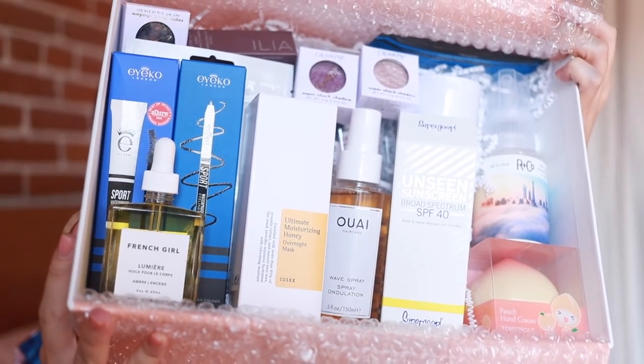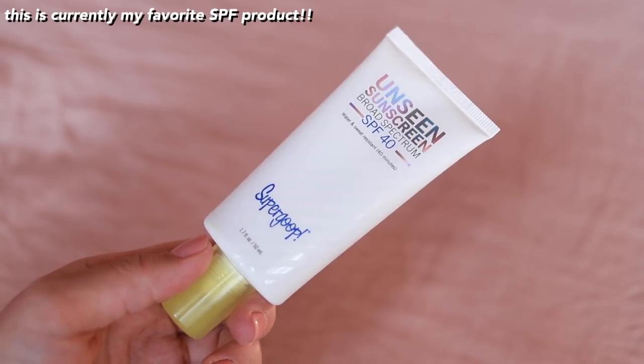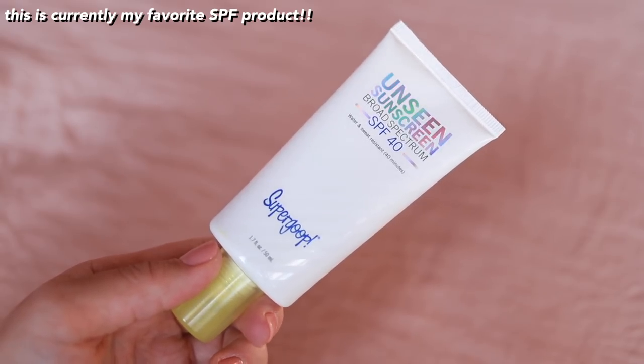I've been waiting to break into this box. I really wanted to at Coachella, but I decided to save it for the video. This is still available online, by the way. So we have a nice Revolve box. There's some skincare, haircare, makeup. Let's just go through. So let's start off with some skincare. One of the most important things you need in the summertime, of course, is some SPF. We have the Supergoop Unseen Sunscreen in Broad Spectrum SPF 40.